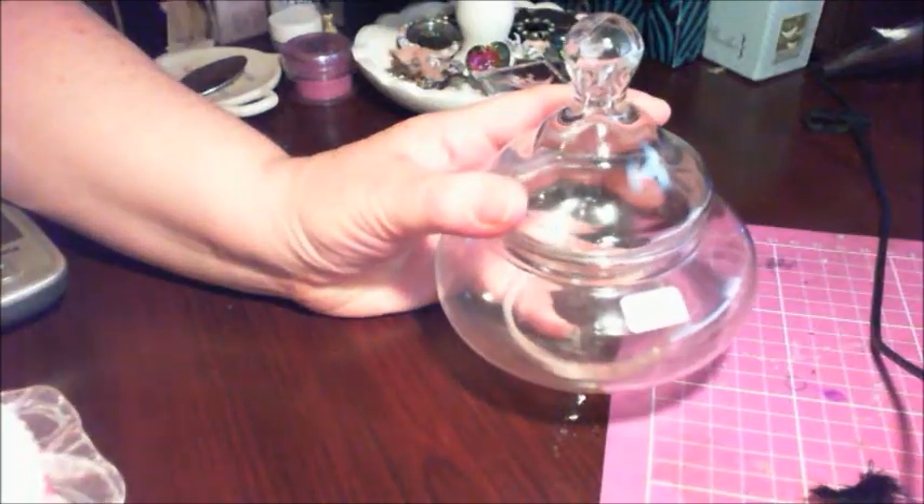I found this candy dish for $1.00 — yeah, that glare is terrible. I paid $2.00 for this vase and I thought it was different, so I thought it might be cool to alter.